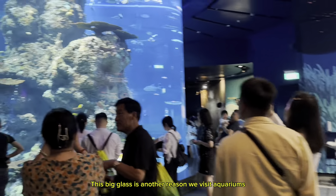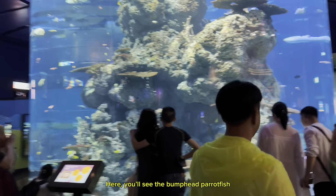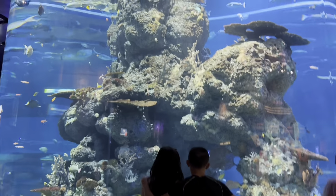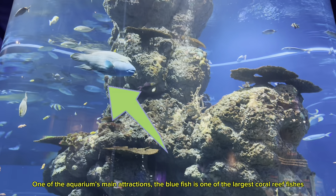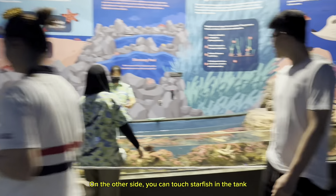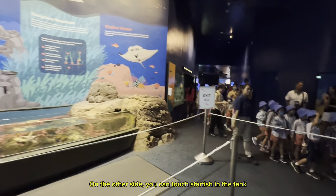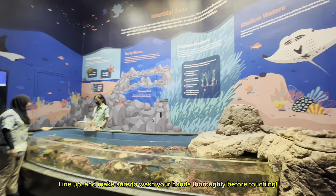Next up is another thing to excite you. This big glass is another reason we visit aquariums. Here, you'll see the bumphead parrotfish — one of the aquarium's main attractions. The blue fish is one of the largest coral reef fishes. On the other side, you can touch starfish in the tank. Line up and make sure to wash your hands thoroughly before touching.